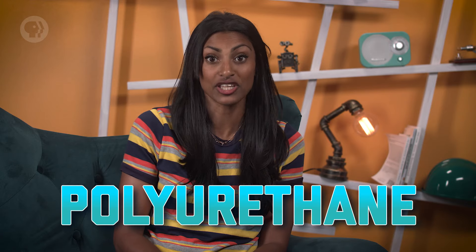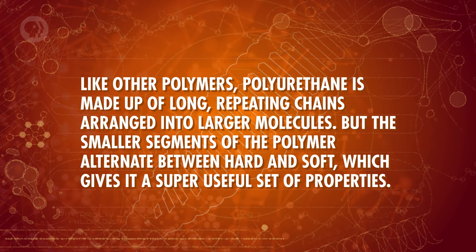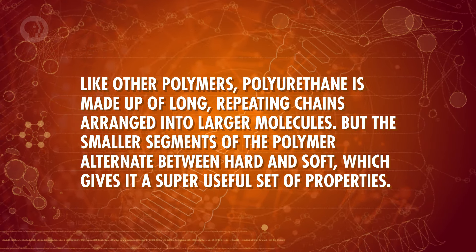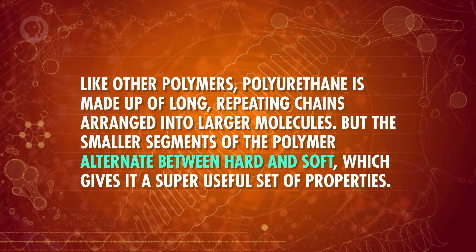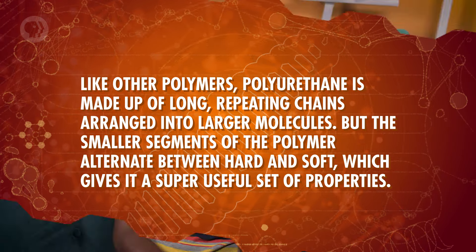Sometimes, though, you need a material that's a little more flexible, like for a heart valve — and for that, engineers often turn to polyurethane. Like other polymers, polyurethane is made up of long, repeating chains arranged into larger molecules. But the smaller segments of the polymer alternate between hard and soft, which gives it a super useful set of properties. Polyurethane has a high level of elasticity, so it's pretty flexible, but it's also durable and resistant to tearing. Combine these properties and you end up with a biomaterial that performs well under both static and dynamic loads.